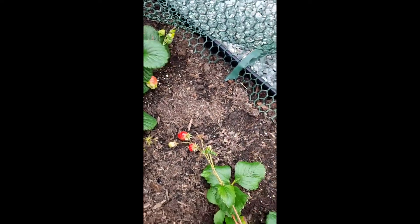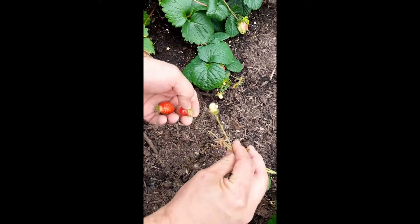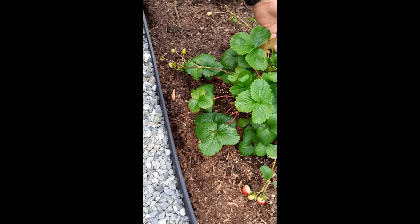But there's several here. These two look like they are ready — I'm going to go ahead and pull these two off. We'll eat those tonight. Let's see, we have some over here. Look, we have a bloom here.